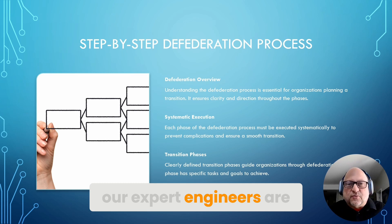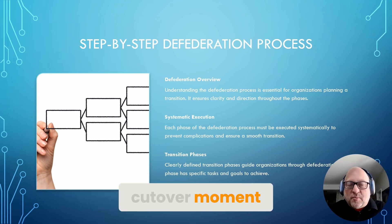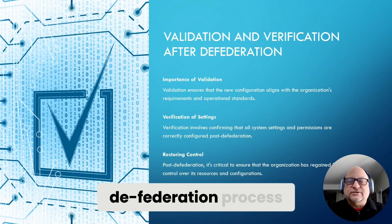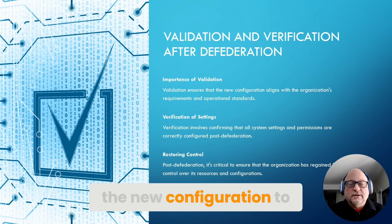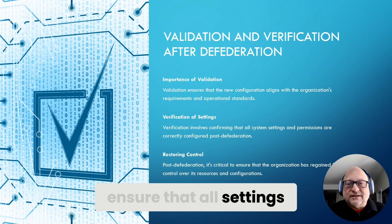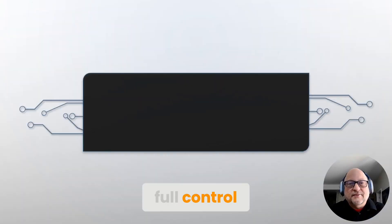Our expert engineers are with you every step of the way, including at that crucial cutover moment. Right after the defederation process, it is essential that we validate and verify the new configuration to ensure that all settings are correct and that the organization has regained full control.